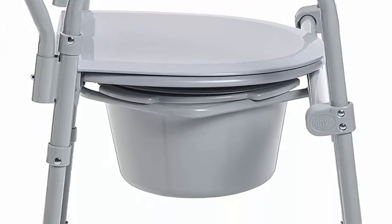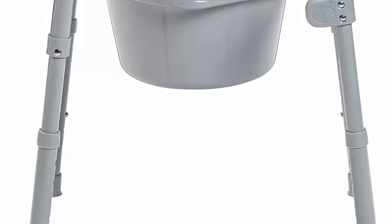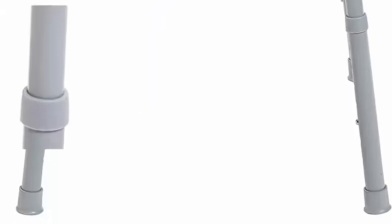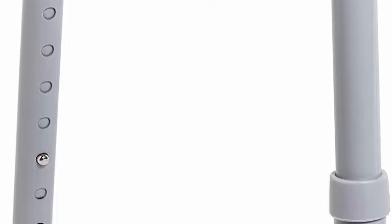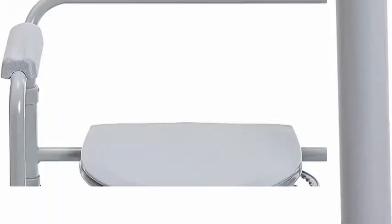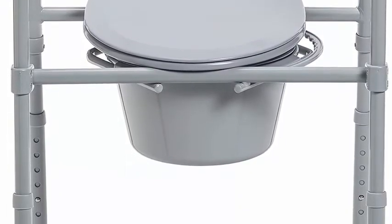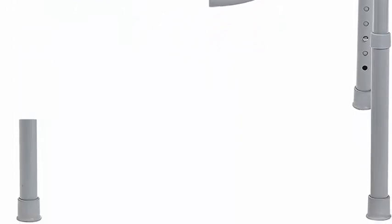Comes complete with a 7.5-quart commode bucket with carry handle, cover, and splash shield. Seat dimensions: 15 inches deep x 13.5 inches wide x 16.5–22.5 inches high. Outside legs 22.25 inches wide, width between arms 18 inches, weight capacity 350 pounds.